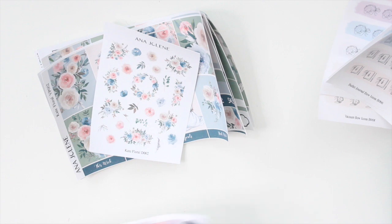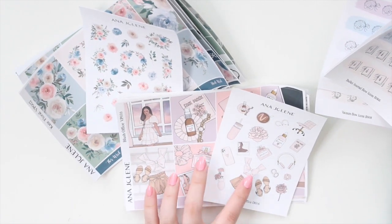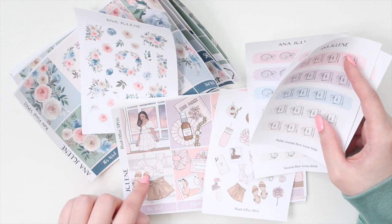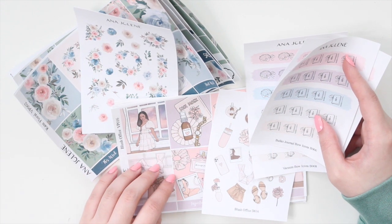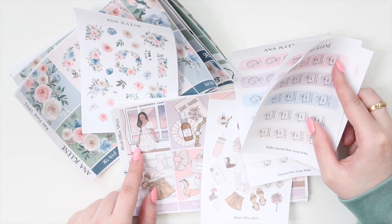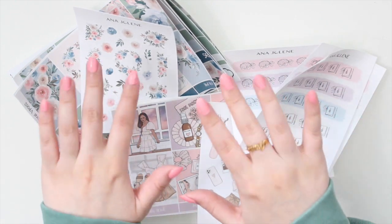So those are the four new bow icons, plus the Kate Floral — the new addition to the floral collection — and the Blush Office anytime kit. If you're interested in anything you've seen here, you can find them in the shop right now. Feel free to use code SAVE10 to save 10% off your order. I hope you guys enjoyed this video — please don't forget to like, comment, and subscribe. Thank you so much for watching, bye!